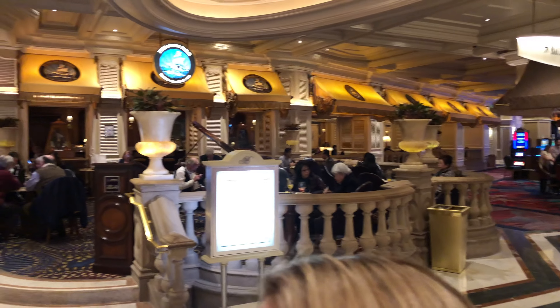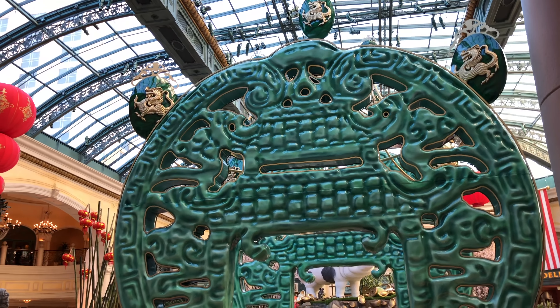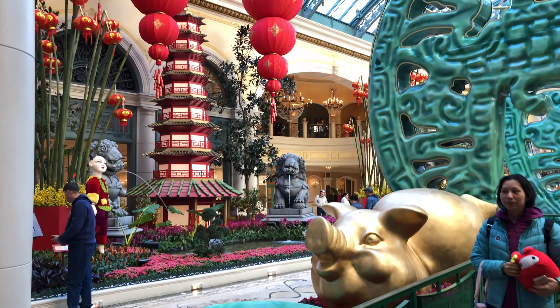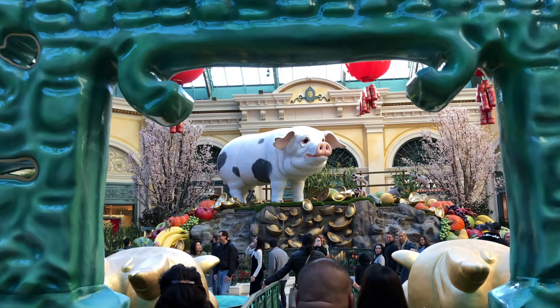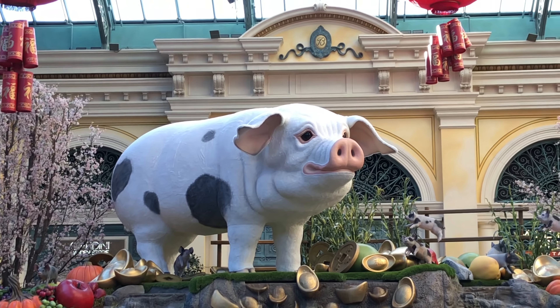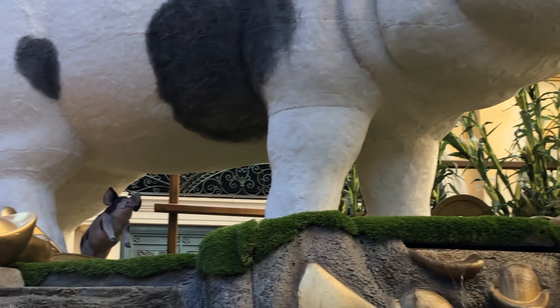We're now in the Bellagio. I just wanted to show you guys how impressive the lobby is. This is the most impressive Chinese New Year setup we've seen in any hotel or mall. Look at these little pigs on the side popping up. We were walking back to our hotel and we cut through the Bellagio. We found that the pedestrian crosswalk was locked off — closed. So now we're trying the Aria Express tram hoping it'll take us closer to the Park MGM.